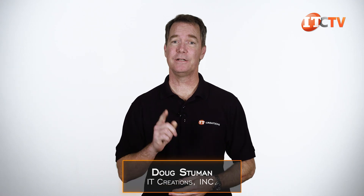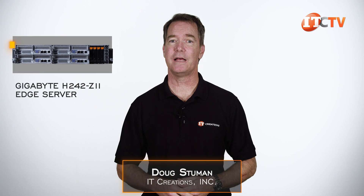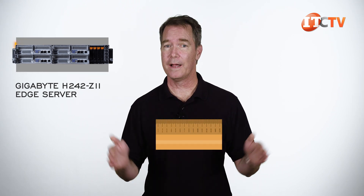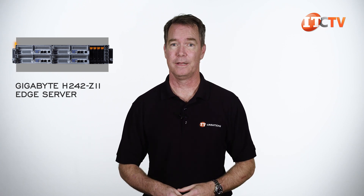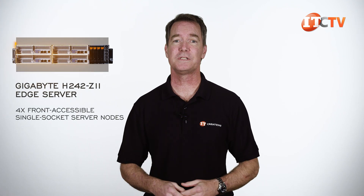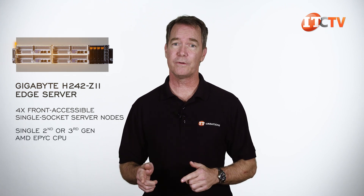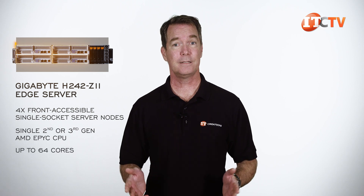Hi there, Doug Stumlin with IT Creations with an Edge server from Gigabyte, the 2U H242-Z11 Edge server. As an Edge server, this platform is designed for locations that require a short chassis length and are typically under 500 millimeters in depth. This one fits the bill with a chassis depth of only 475 millimeters, and it features four front-accessible single-socket server nodes, each supporting either a second or third-generation AMD EPYC CPU with up to 64 cores. Let's take a look.